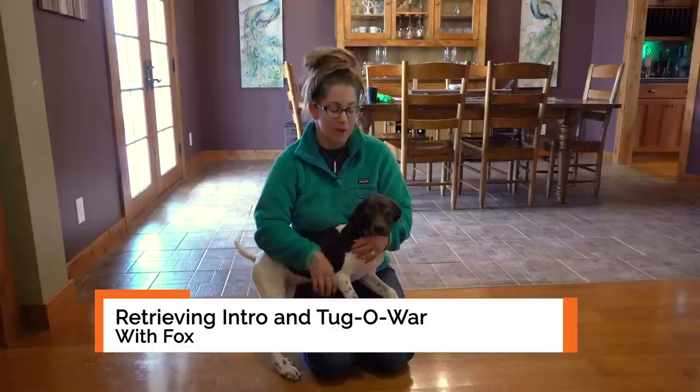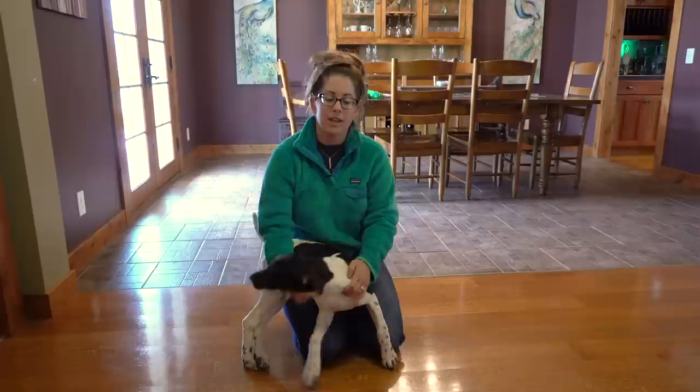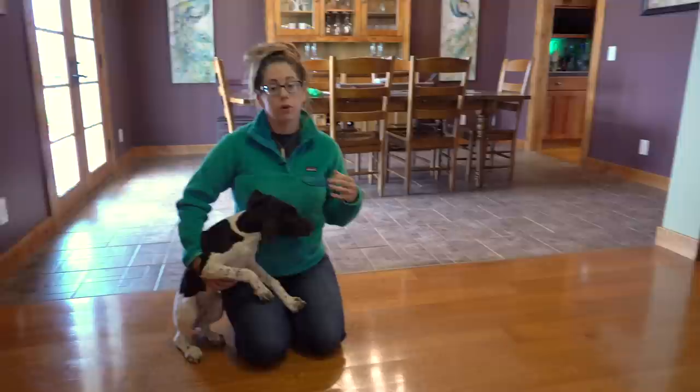She is four months old and today we're gonna be working on retrieving. Retrieving is an important part of a hunting dog's life. We want to develop a puppy's natural retrieve at a young age, and to do that we're gonna start inside today. It's raining, so it's a good day to do that, and we've got our area here set up to try and build on success.